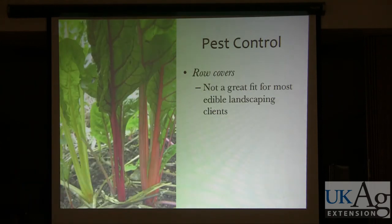Row covers are great in a farm setting, but I don't think they're a great fit for most edible landscaping clients. If you put a cover over the plants, it might keep the bugs out, but it also might keep the gardener out. If it's covered and you're not seeing it, it might be less likely to get watered or harvested. And depending on the setting, it might not fit the aesthetic the client is looking for.